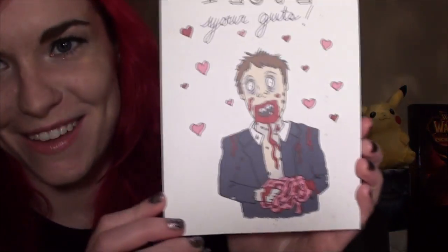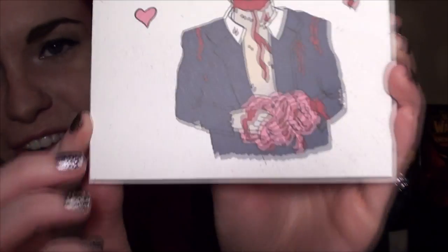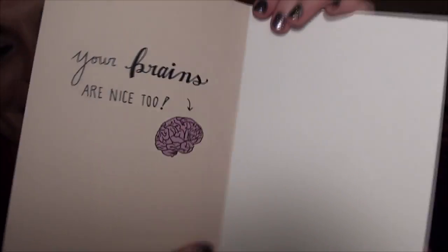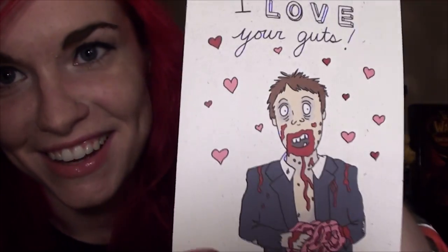The next thing we've got is a zombie card. It says 'I love your guts' on the front, and then inside it says 'Your brains are nice to you.' That is pretty cute actually — I love that.